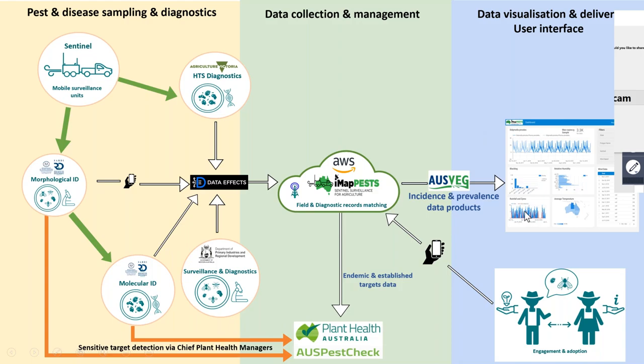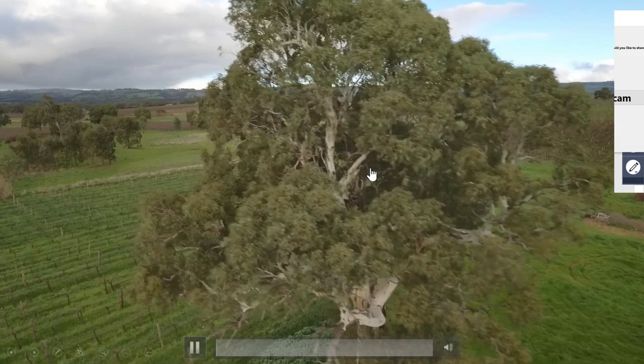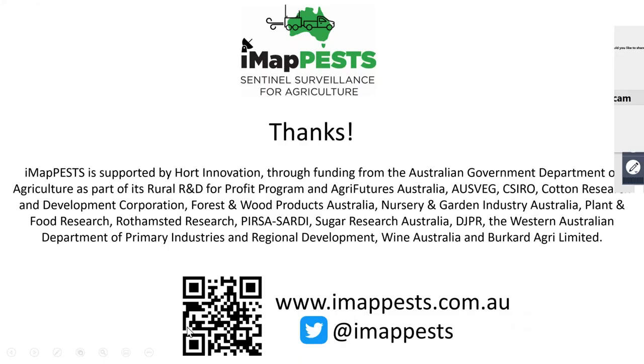There's a short video available on our website — www.imappests.com.au — and you can take a photo of the QR code on screen to go straight there. We encourage you to visit the website as our information is being pushed out through it. We currently have a summary of our HEART data up there — HEART is a grains growing region. We're about to release our Nuriootpa data, which is in the Barossa Valley, and then we'll be focusing on data coming out of Cairns, as we've recently launched the Sentinel in Queensland. Thank you very much for your time.